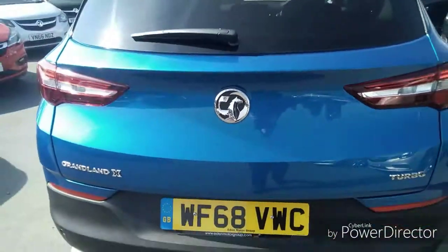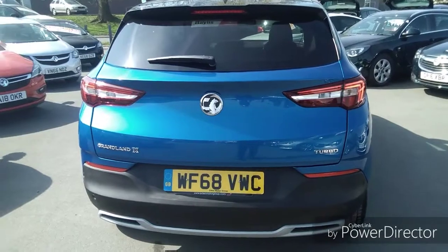Bayless service plans and finance options are all available on this Grandland X. If you are interested, give us a call at Bayless Vauxhall.